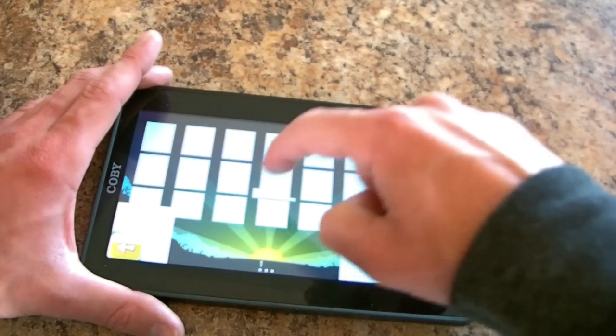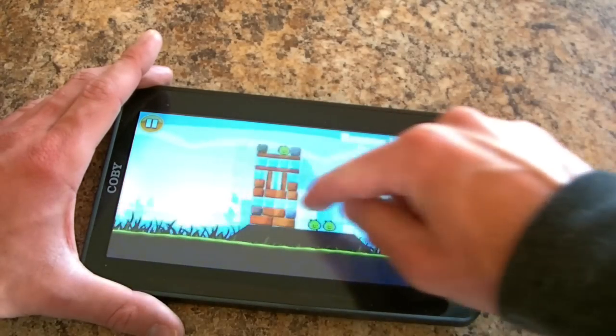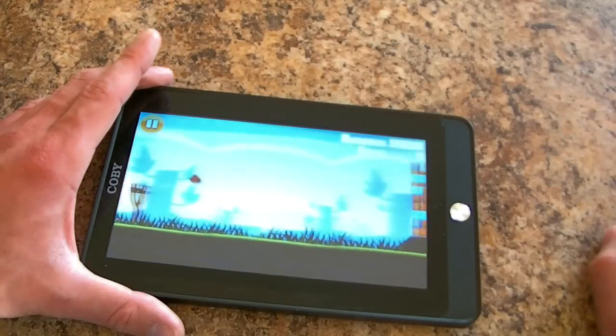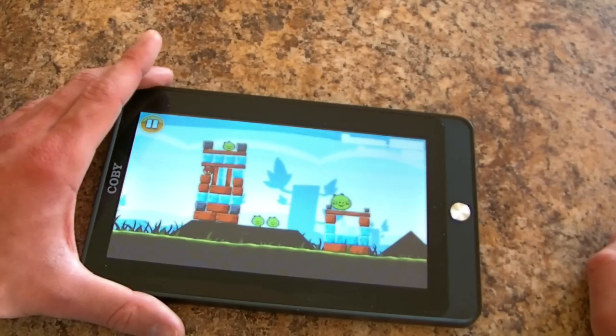I was able to play it earlier. But, as you can see, all of your text, the graphic overlay — not there. Which is kind of annoying.